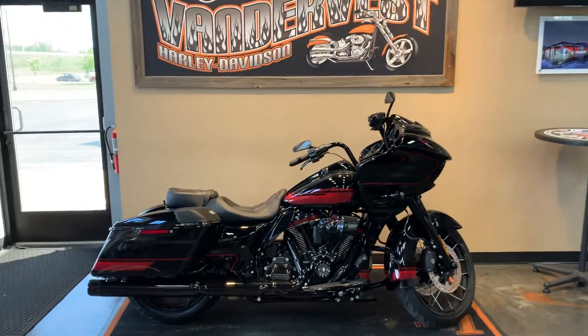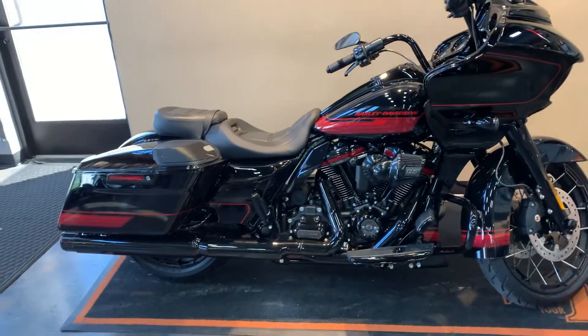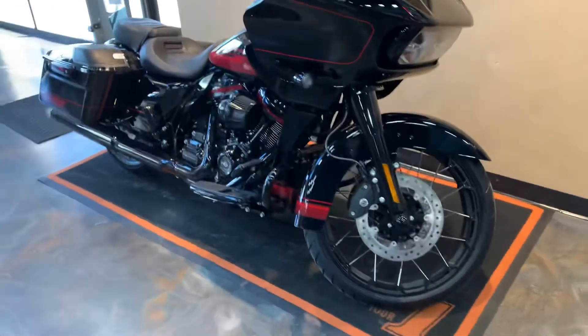Well hello friends, it's Peter from Vander Vest Harley-Davidson. I just got this bike in and I'm very happy to be able to show it to you. This is a CVO Road Glide 2021 in black hole with pinstripe.